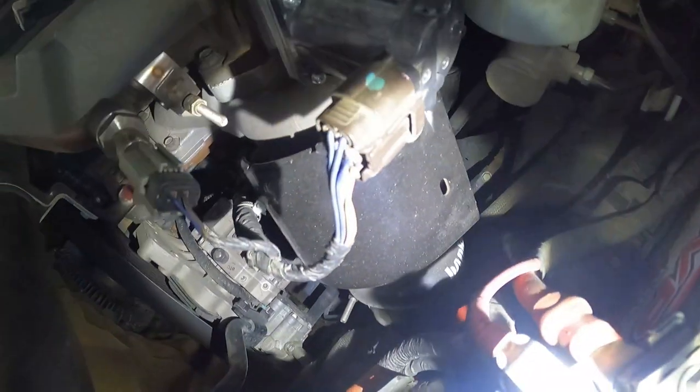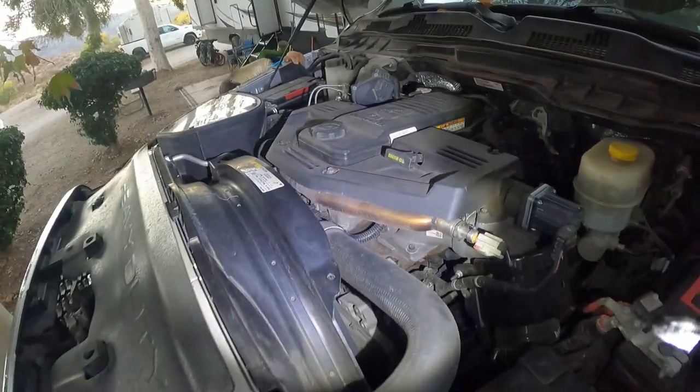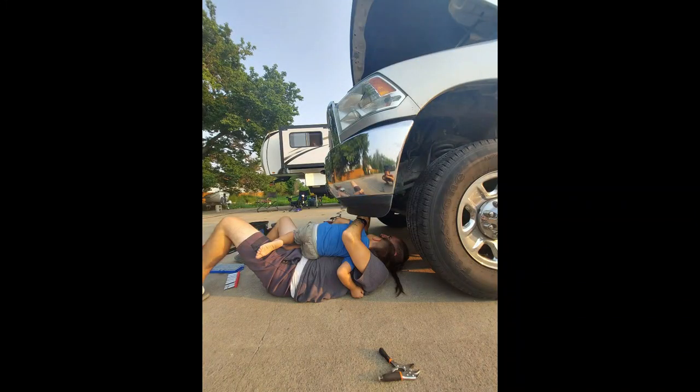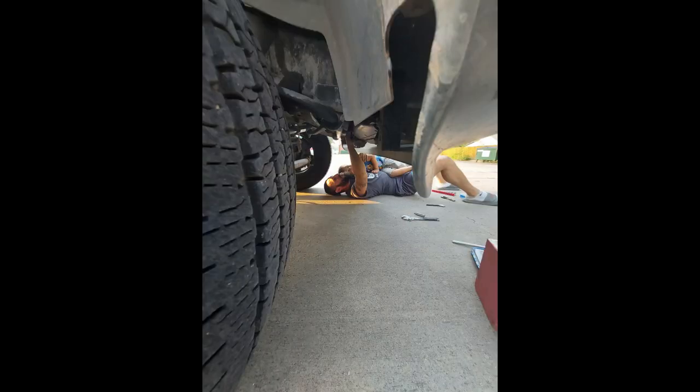I ended up having to change my intercooler and put Banks boost tubes in. After that swap — replacing the stock tubes going from the turbo to the intercooler and into the throttle — I've had no issues. I've been getting better gas mileage and more power with those two upgrades, from improving the air I'm pulling into the engine.